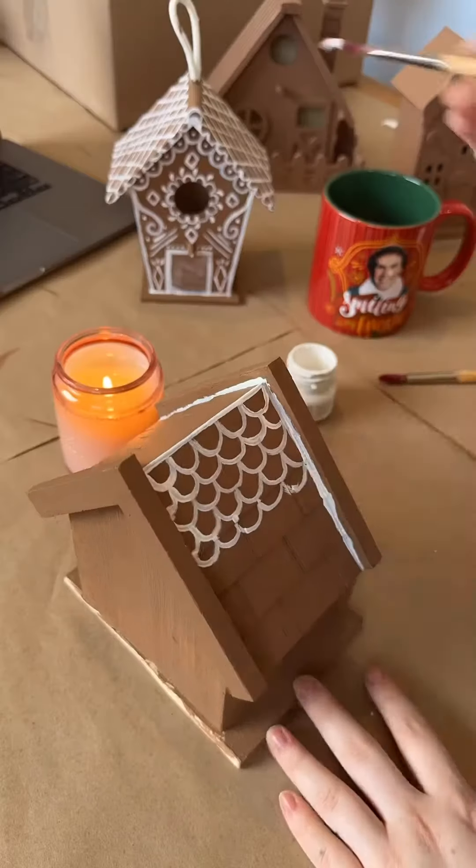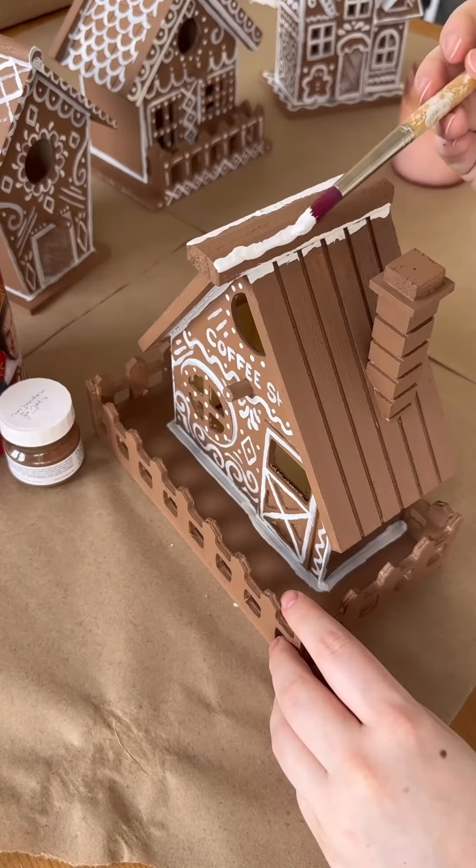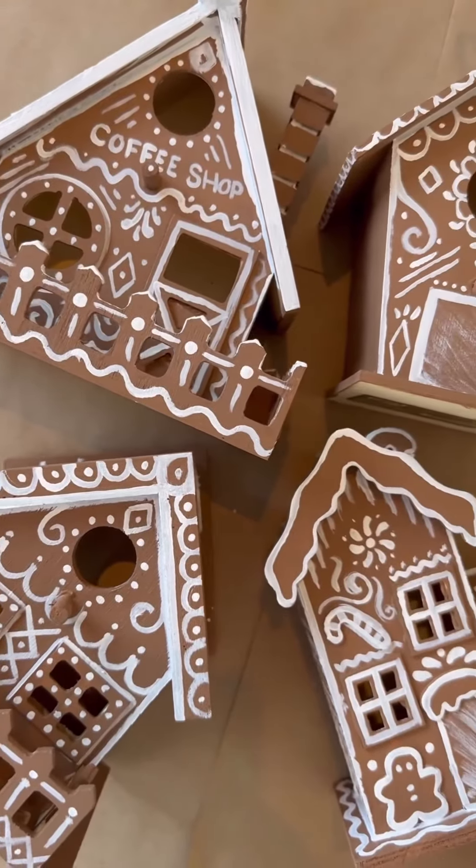I wasn't worried about making this perfect because it made the frosting look so much more authentic — like a true gingerbread house should be.